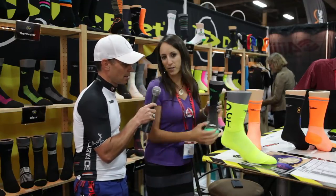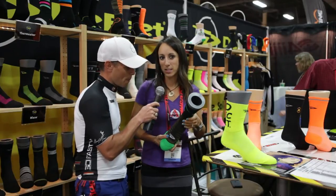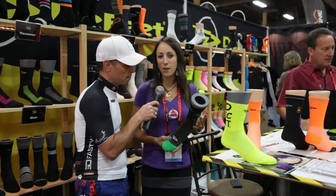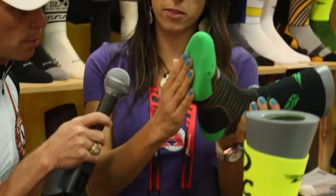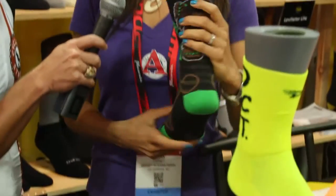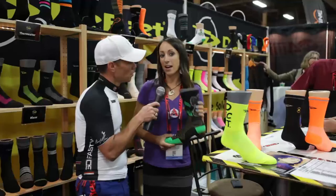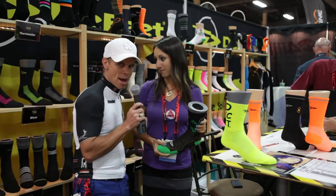My personal favorite sock that Defeat makes is the Levitator Trail. It's great for mountain biking. I do lots of 100 milers, crazy stage races in third world countries where my feet need to be comfortable. They have extra padding on the toes, on the ball of your foot, and on the heel. They make really cool designs. They are the world's most comfortable sock.